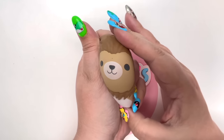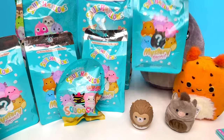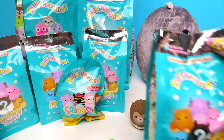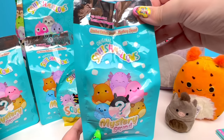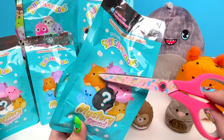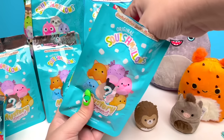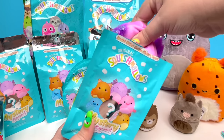Let's open up another Squishmallow. These five little packages of the Mystery Squad are all the same — the limited edition Sea Life Mystery Squad. I'm curious: are we gonna get all new Squishmallows? Let's find out. On the count of three: one, two, three!